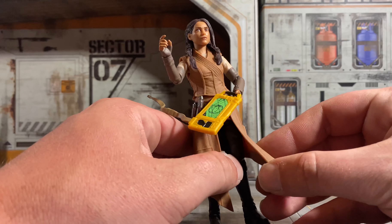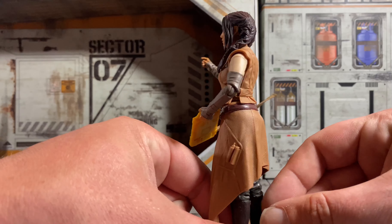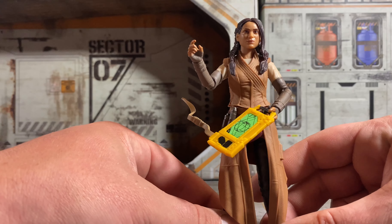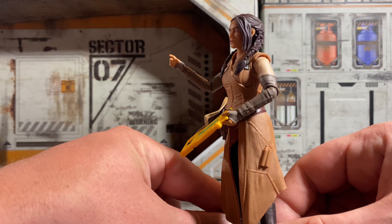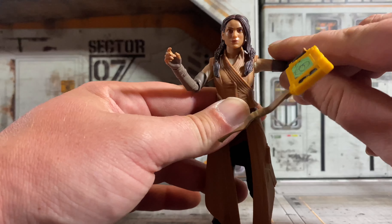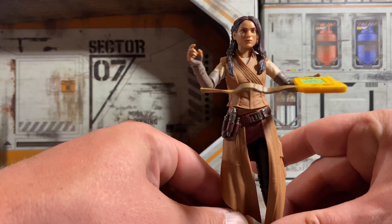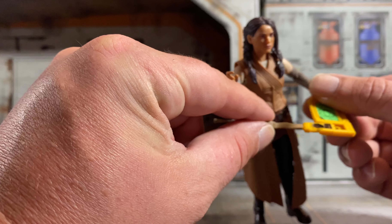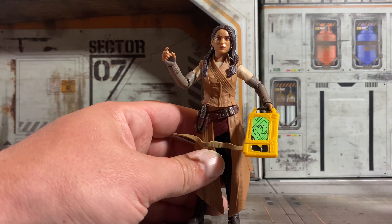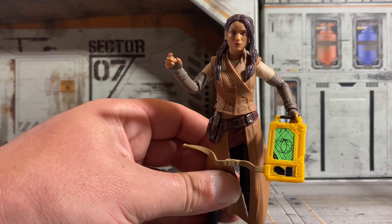She definitely has great poseability, and this has a lot of customizing options too if you're a customizer. This would make for a fantastic Reva after Kenobi — just swap the neck, swap the hand, swap the head, and put Reva on this body and she would look absolutely fantastic. She's got a lot of detail to her and she just looks really, really good. She comes with this data pad, and this slides out of the data pad like this — there's like a track to it. I'm not really sure what the purpose or feature of that is, especially with the strap, but it looks cool. Bix looks pretty awesome.